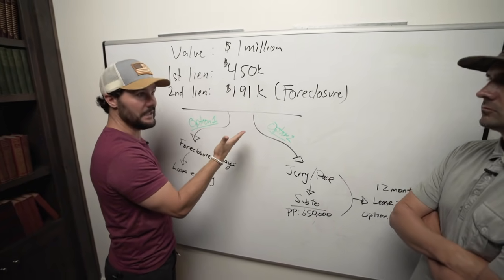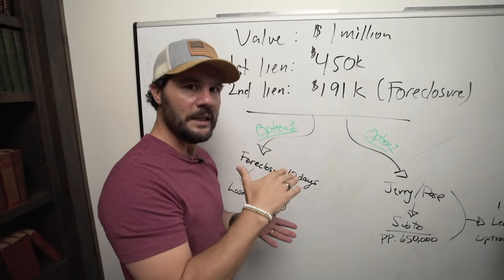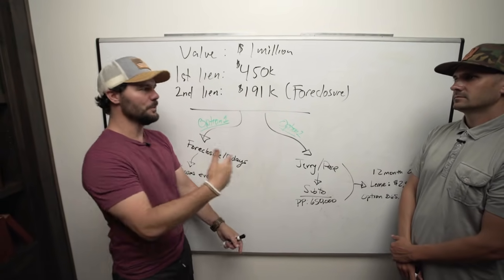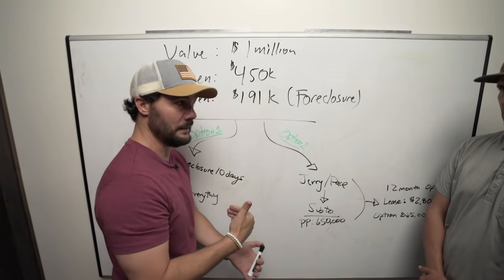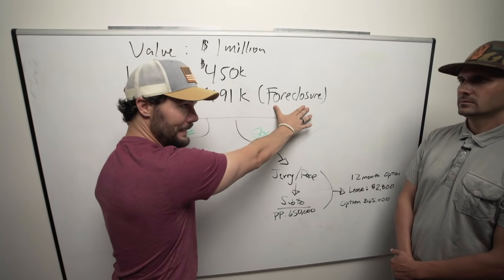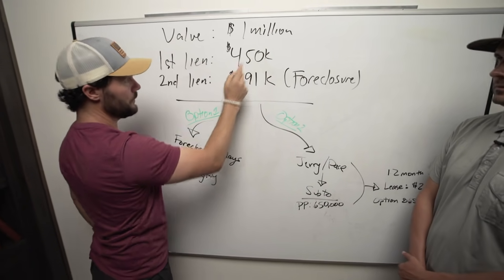He stopped making that payment — did the ostrich effect. There's clearly equity in this property — $650,000 in equity on a million-dollar home. You and I watching right now are probably thinking: why didn't he sell the property? Why didn't he protect his equity? This is so common — when people are in financial distress they think somehow this problem is gonna solve itself. Meanwhile that looming foreclosure date gets closer and closer, and then at the 11th hour Pace and Jerry are at the kitchen table. He literally has eight or nine days now to get this thing done.